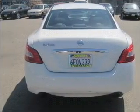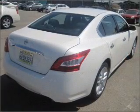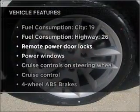Premium wheels give a more luxurious look. Anti-lock brakes help you bring your vehicle to a safe stop. The sunroof lets fresh air in. Plus, enjoy these notable features that are included in this vehicle.